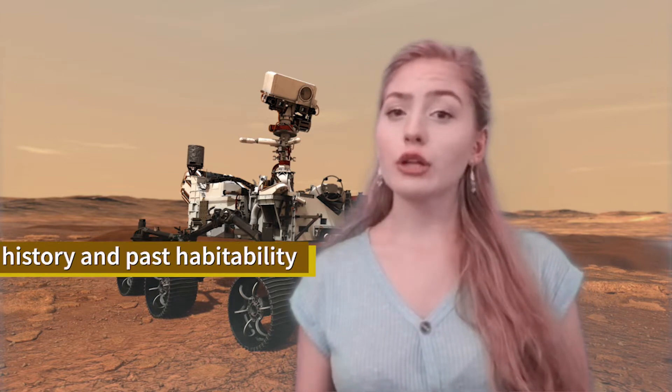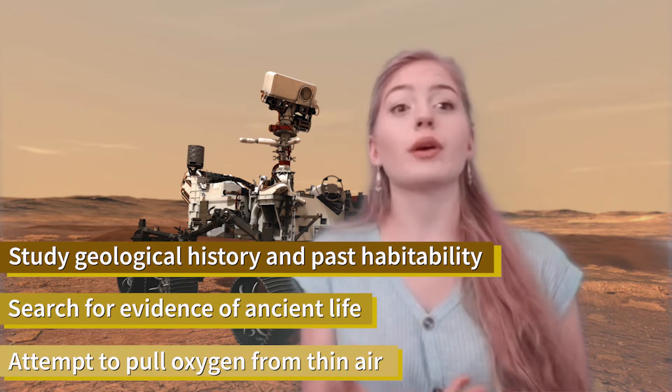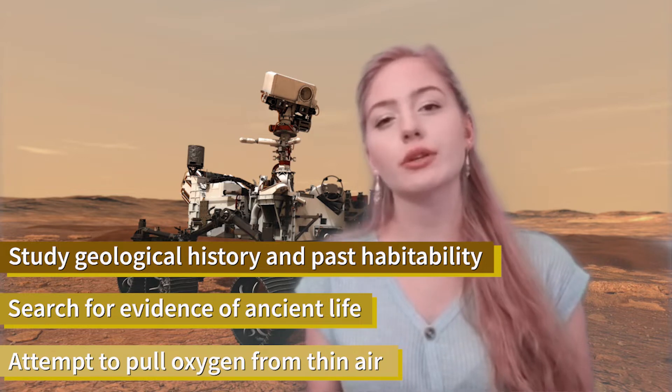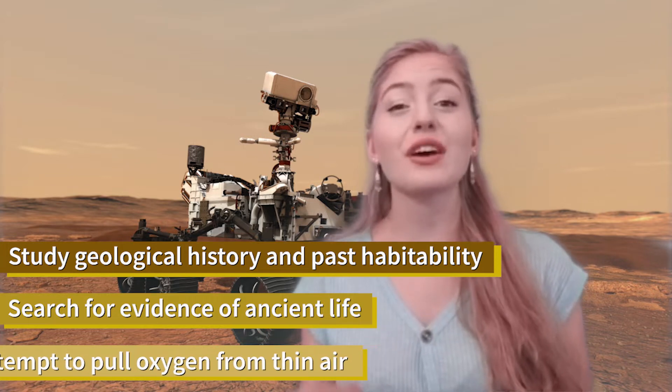The rover will investigate an astrobiologically relevant ancient environment on Mars, including its surface history, assessment of its past habitability, and the potential for preservation of biosignatures within accessible geological materials of past microbial life, and even attempts to pull oxygen out of thin Martian air.